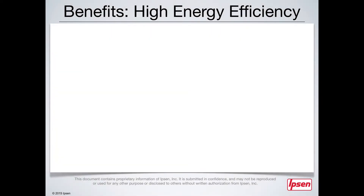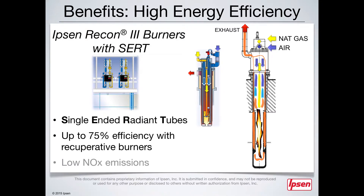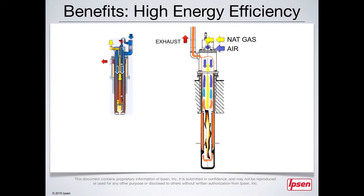At the heart of the Atlas is one of the most efficient burner systems available: Ibsen's Recon 3 recuperative burners, paired with single-ended radiant tubes, accomplish up to 75% efficiency and low emissions of mononitrogen oxides. Fuel enters the burner and is delivered directly to the combustion chamber. At the same time, air enters the burner and is heated by the recuperators, making its way to the combustion chamber at an ideal temperature for ignition. The temperature of the recuperators is maintained by utilizing the exhaust gases created during combustion, achieving maximum energy efficiency and cost savings while delivering optimum heat processing.